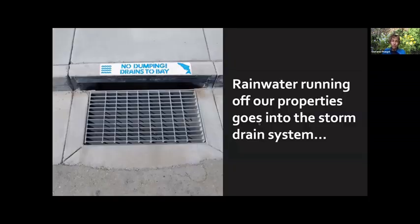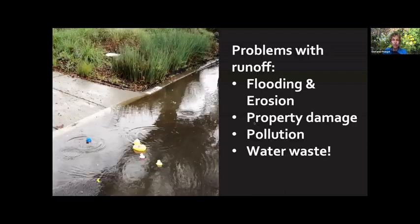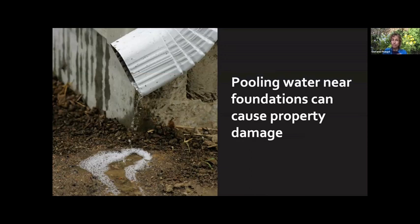Because urban areas are largely sealed off — often 75 to 100% impervious, with concrete, streets, roofs, and buildings — on average only about 15% of rainwater goes into the ground. The rest runs off; about 55% is runoff in the city. It goes into storm drains and directly into creeks, the bay, and wetlands. This also causes flooding on our properties — water coming in near foundations, erosion — which is a real problem.